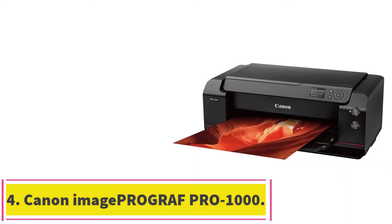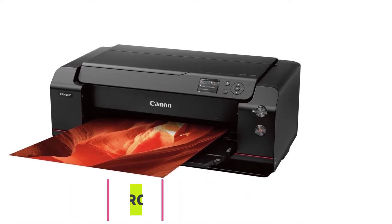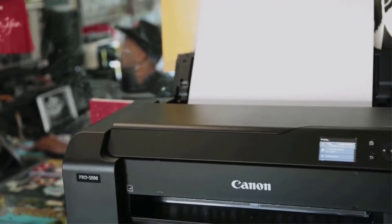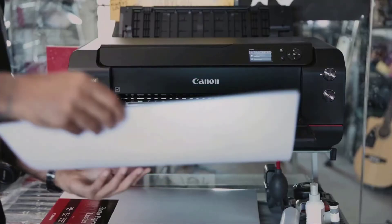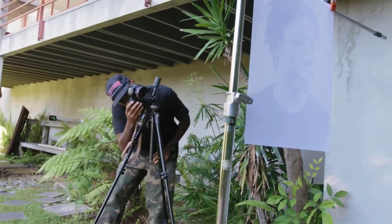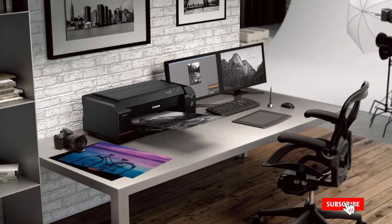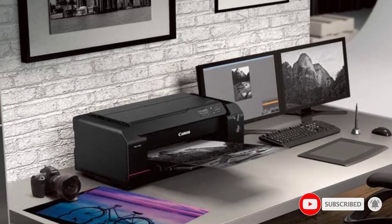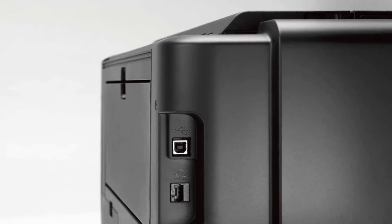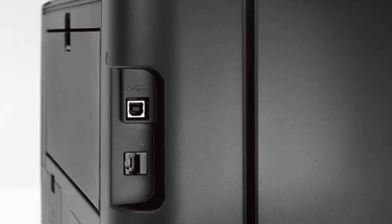At number 4: the Canon Image ProGraph Pro 1000. This printer may not be the best choice for home enthusiasts or studios that want to save on costs. It is intended for professional use, has a premium price point, each of the 11 inks costs very high and doesn't last long, and the premium paper for these prints costs a lot. But if you want the very best print quality, the Canon Image ProGraph Pro 1000 impresses with its output detail, color, sharpness, saturation, and highlights — it is the absolute best.